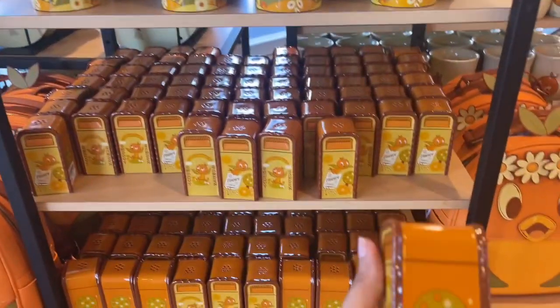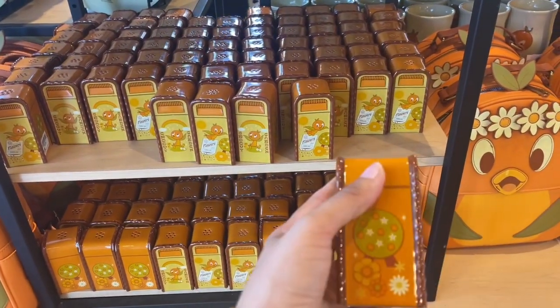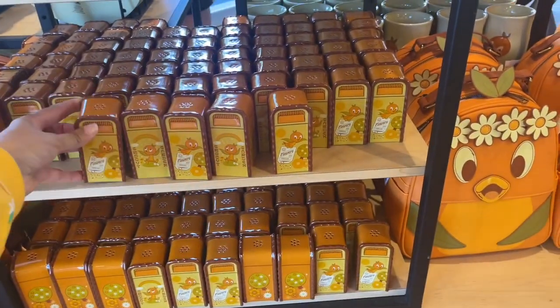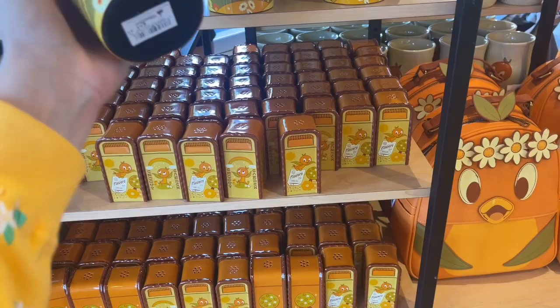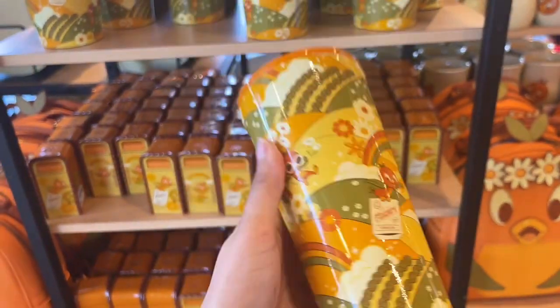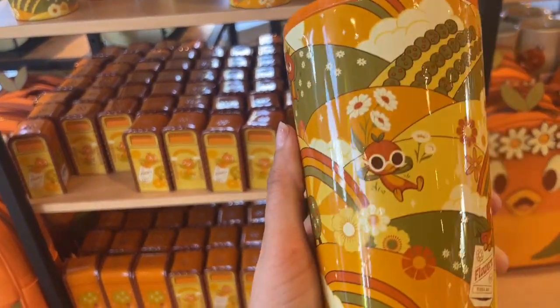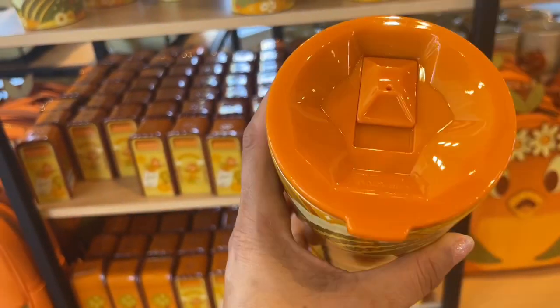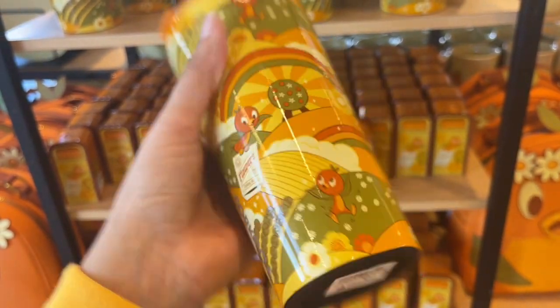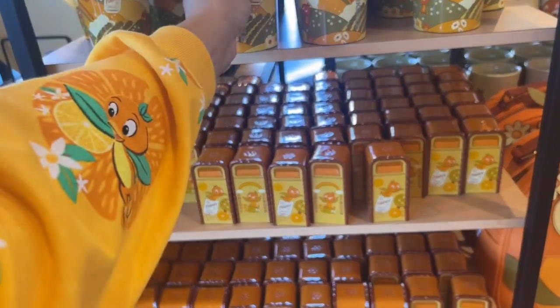Let me show you around. They have a tumbler — $44.99. It's good and heavy. Look how cute, he's just chilling with his sunglasses. That is super cute.